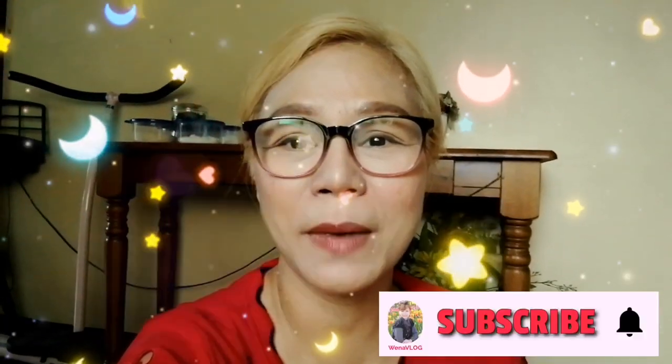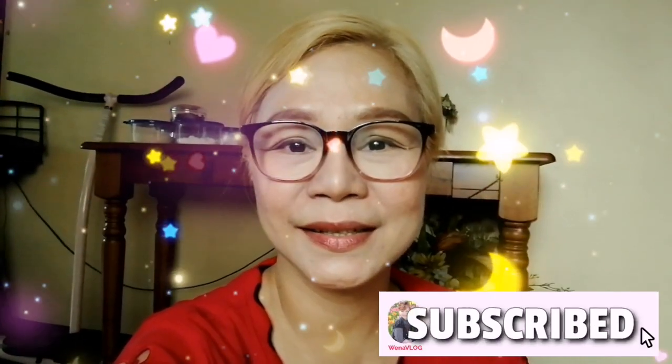Hi guys! Welcome back to my YouTube channel! For today's vlog, I'm gonna show you my Japanese cooking books collection. Check it out!